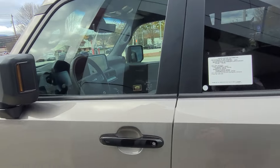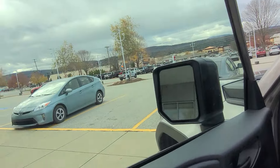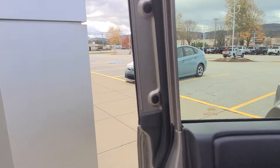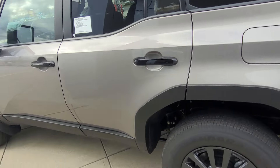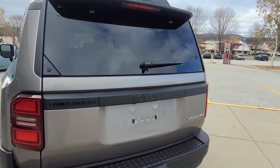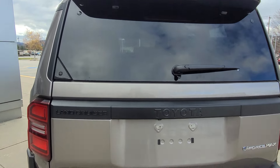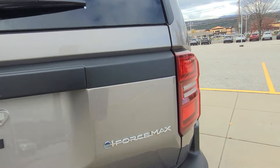Let me show you how you unlock the vehicle — just key in the pocket, unlocks just like that. Blacked-out handles on the vehicle. In the back, you have some more black accents. Land Cruiser badging is blacked out, Toyota is blacked out, and then iForce Max and Hybrid badging right there.